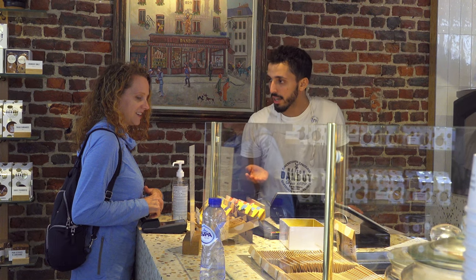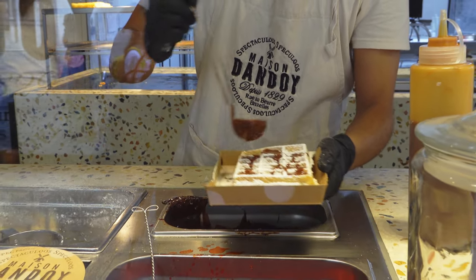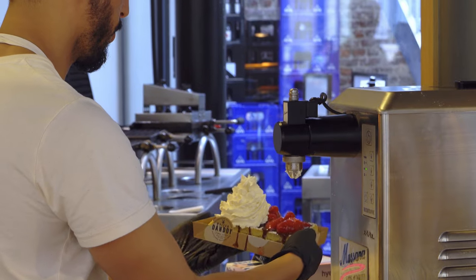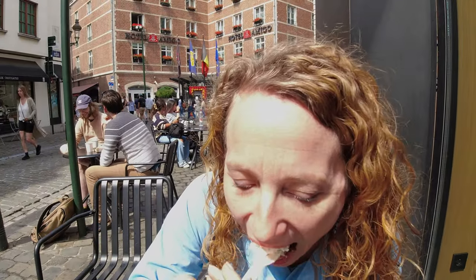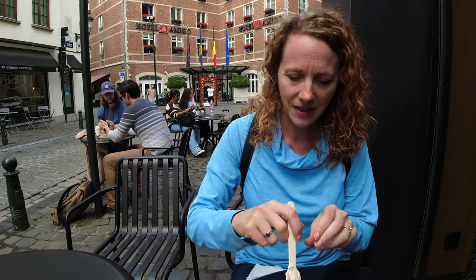The second one is the Brussels waffle. This one he recommended with chocolate and strawberry, and he gave us so much whipped cream. I managed to get everything onto one forkful. Well, that's delicious. I don't know which one wins the waffle contest. They're both really good. We're just going to have to keep eating while we're here in Belgium in order to discover which one we like best. They're delicious.